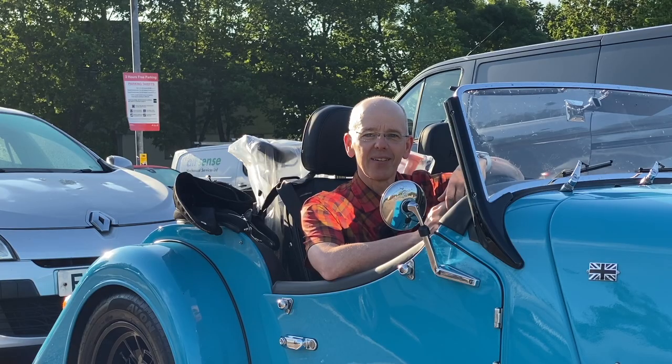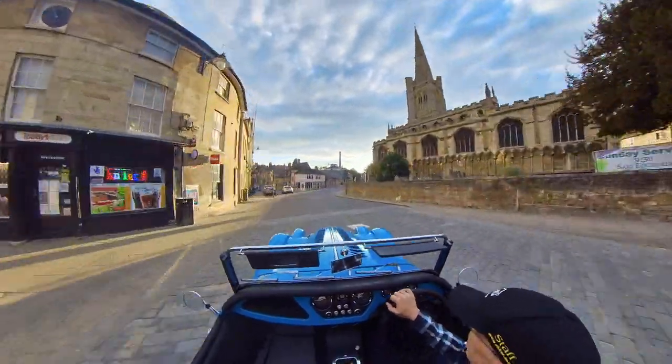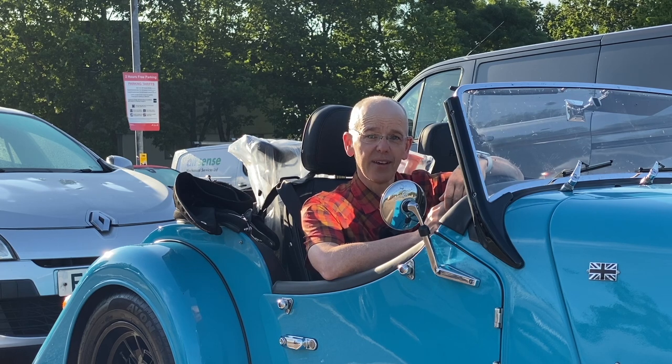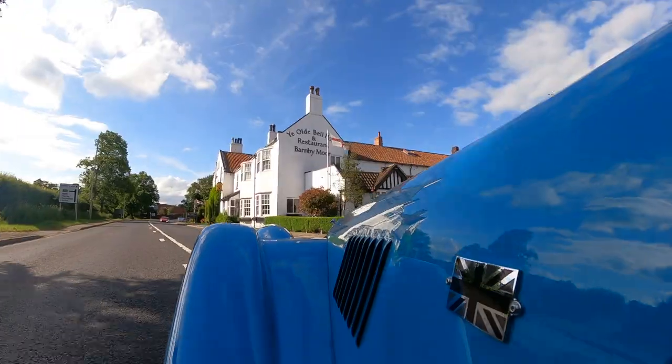Join me on my Brompton and my Morgan Plus 4 as I pootle along the old Great North Road, serving up juicy morsels of highway history and staying at night in famous Coaching Inns.